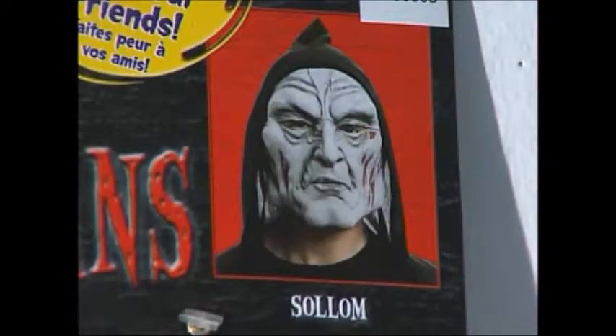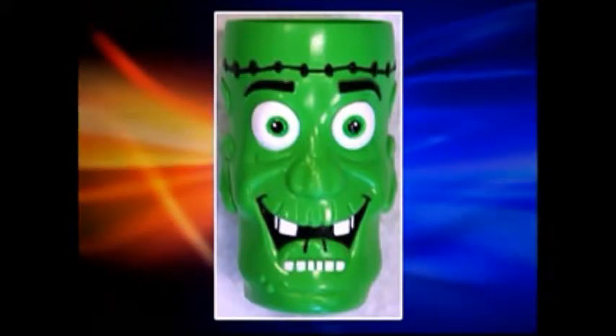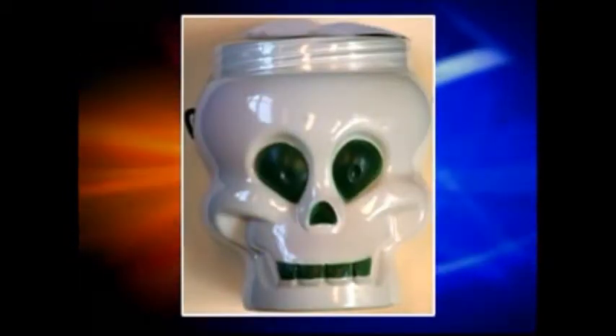And it's not just the costumes. A university professor in Ohio found high amounts of lead in this Frankenstein cup and this skull candy bucket. The Consumer Product Safety Commission has recalled them both.